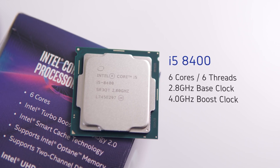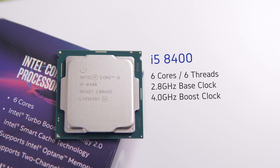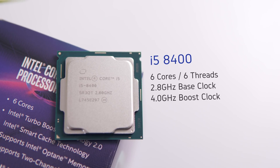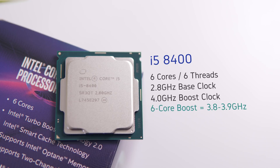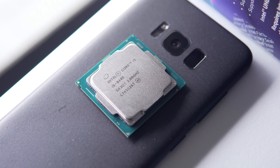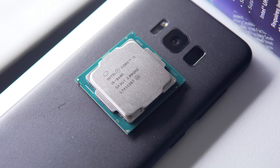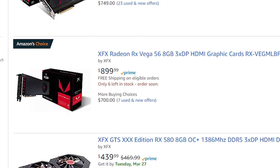The i5-8400 features 6 cores running at a base frequency of 2.8 GHz with a boost clock of 4 GHz. Intel states this is a single-core boost clock, and during testing the 6-core boost was more like 3.8 or 3.9 GHz. Other important specs include 9MB of L3 cache and a TDP of 65W. At an MSRP of $187, this is fairly reasonable for what you're getting, and you can actually pick it up for that price unlike some other PC hardware right now.